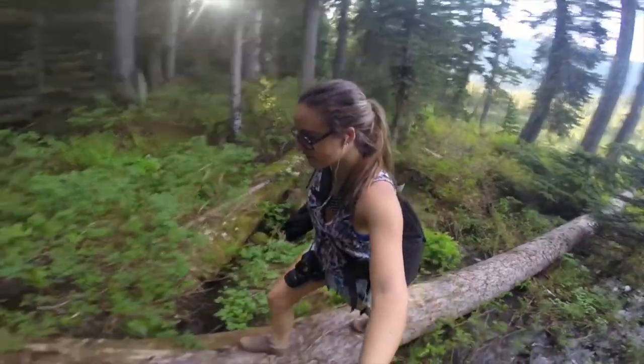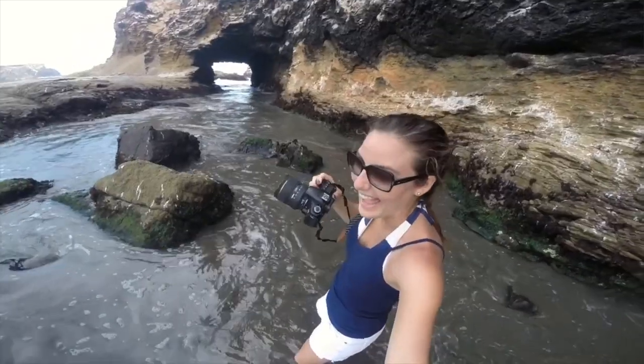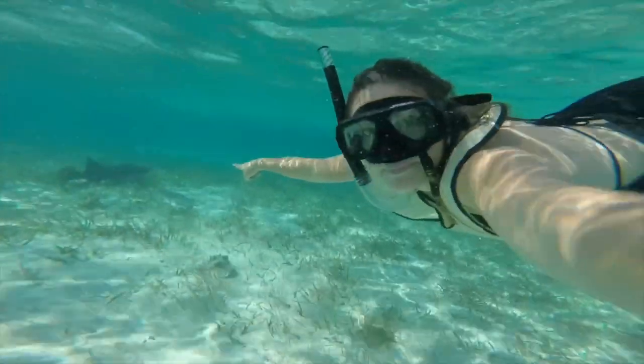I'm your host, Romy Castagnino, and I'm a conservation scientist, writer, and photographer. Every episode, we'll be introducing you to new animals caught on camera traps around the world.